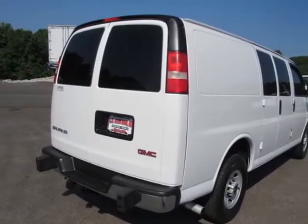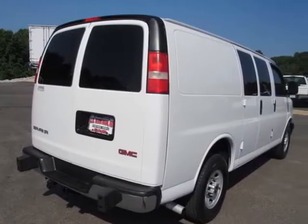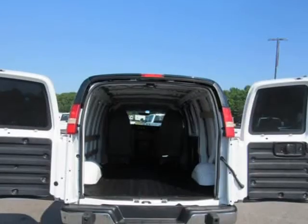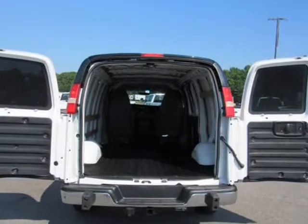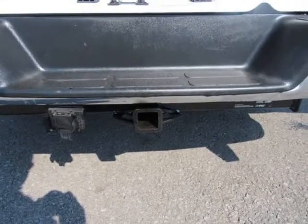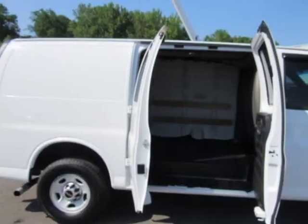Mechanical rear axle, 3.42 ratio, standard on TG13405, TH13405, TG23405, TG23705, TG33405, and TG33705 models.